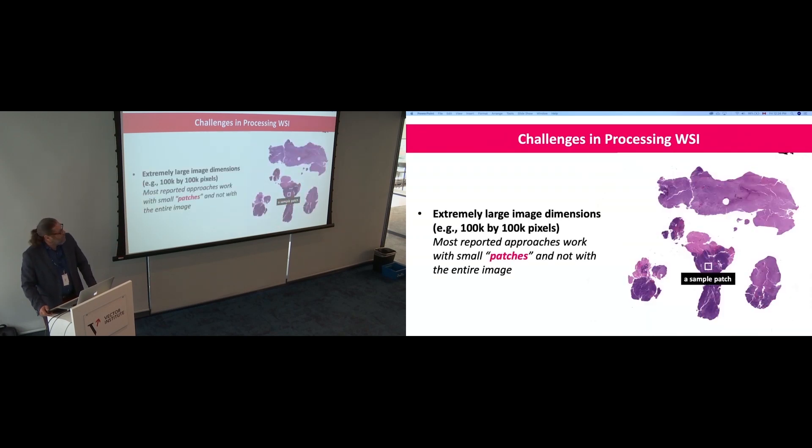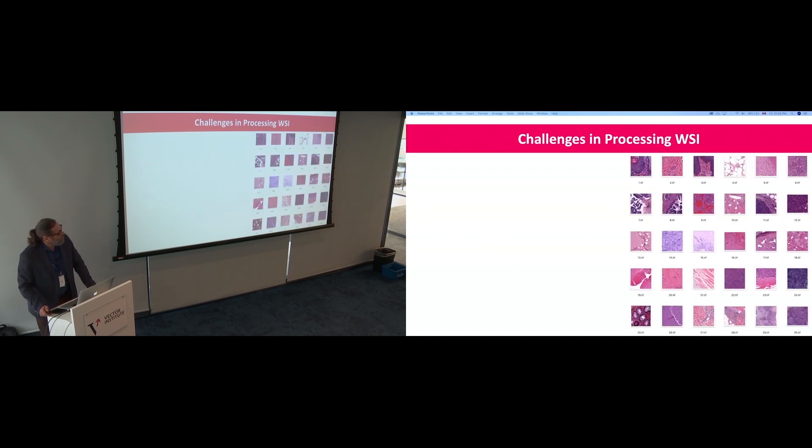Another problem is the gigantic dimensionality. These images are easily 2–3 gigabytes each — you can't even load them into memory at once. The literature works with small patches, sometimes 128 by 128 pixels, which is far from the reality of histopathology. You have to understand the whole slide image in its entirety, as the pathologist does. But no deep network currently can ingest 100,000 by 100,000 pixels — we have to come up with other ideas.